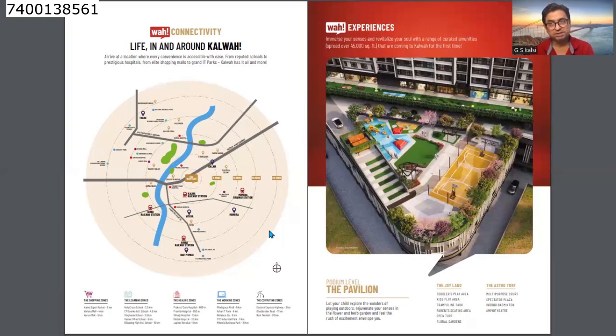The second stop of the Mumbai to Ahmedabad bullet train will be at Thane, which means the bullet train station will be very close to this project. The building has two lower basement levels for parking, a ground floor, and two levels of podium parking. All amenities are placed on top of the podium.